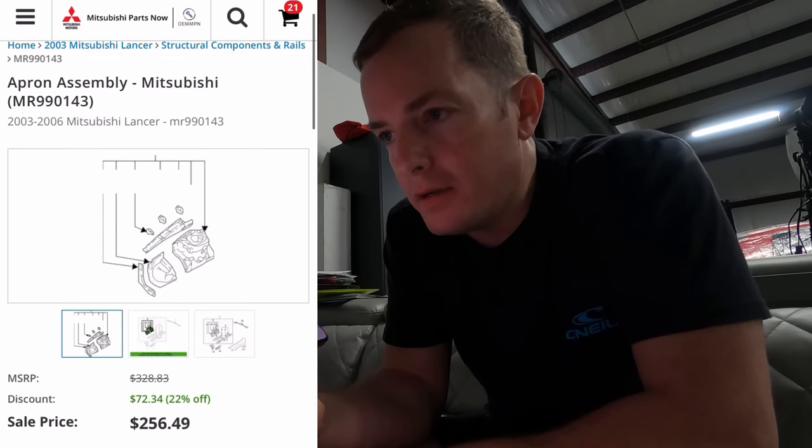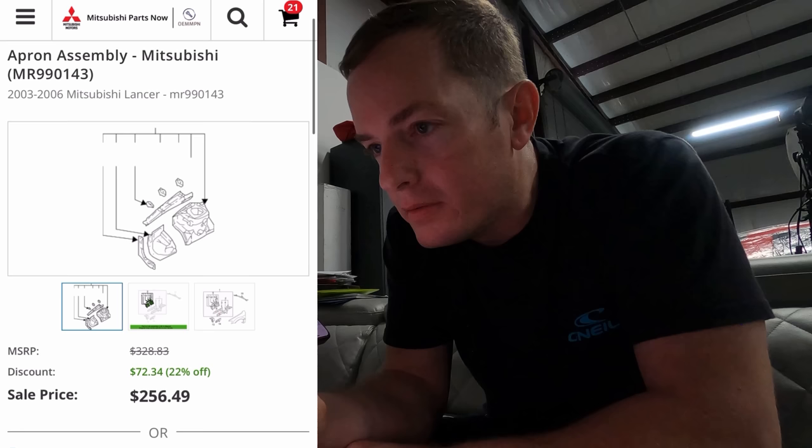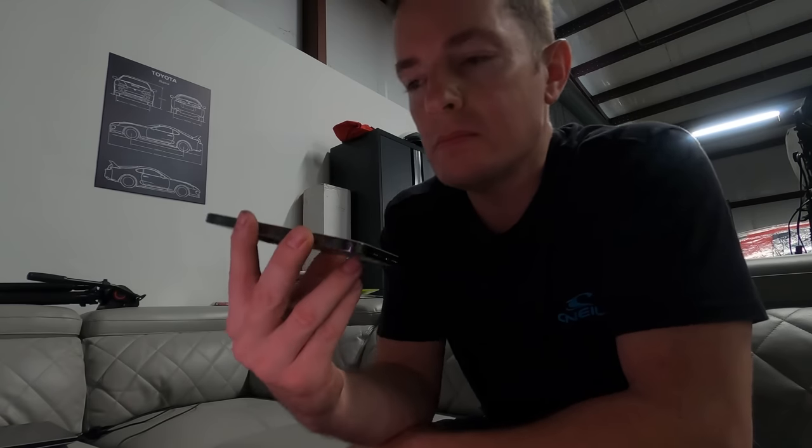Let's get to work. Good afternoon, hey Frank, I'm looking for a specific part for my Mitsubishi Lancer Evo. The part number is MR9901-43. I don't have it in stock, and I can't get it ordered — it is no longer being manufactured. Nobody has one, I can't even get it ordered from Japan. The salvage yard would be where I'd turn.